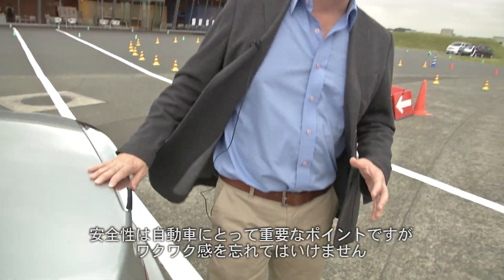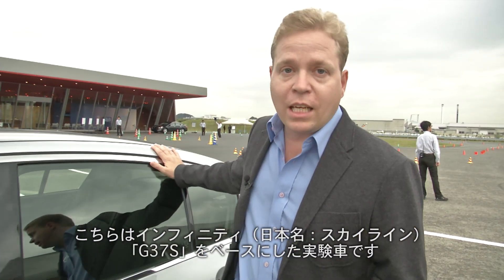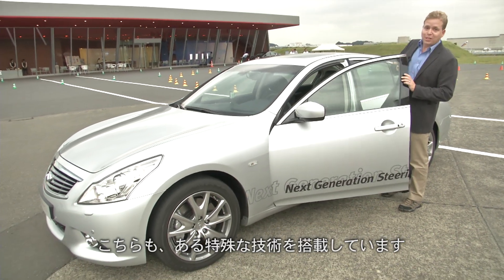It's not just about making cars safer, but improving driving pleasure too. This is the Infiniti G37S and it's being used to test something pretty special.